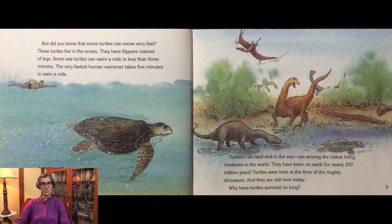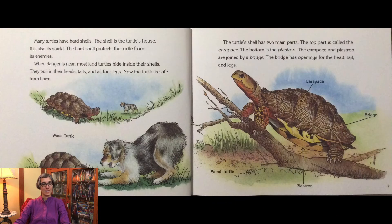Why have turtles lived so long? Many turtles have hard shells. The shell is the turtle's house. It is also its shield. The hard shell protects the turtle from its enemies. When danger is near, most land turtles hide inside their shells. They pull in their heads, tails, and all four legs. Now the turtle is safe from harm.